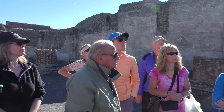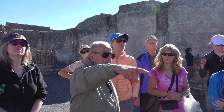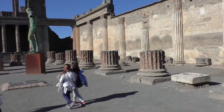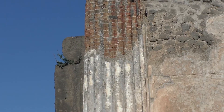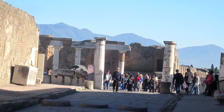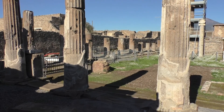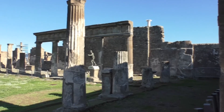But then, even here, the Romans transformed much. The pillars that you see there speak to the Roman period because they are constructed in a distinctive style. On the opposite side of Via Marina from the Basilica is the Temple of Apollo, dating from the 6th century BC.